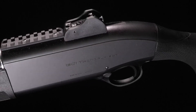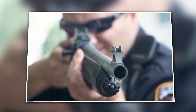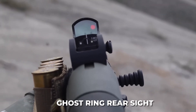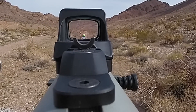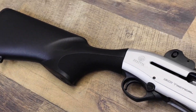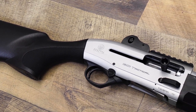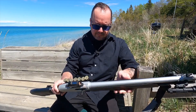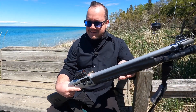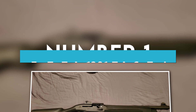In addition, the 1301 Tactical Marine has a Picatinny rail which allows for simple mounting of optics or accessories, as well as a ghost ring rear sight that enables the user to acquire their target quickly and accurately. The Beretta 1301 Tactical Marine is a dependable and adaptable shotgun that is ideal for use in a variety of marine-related contexts and scenarios.